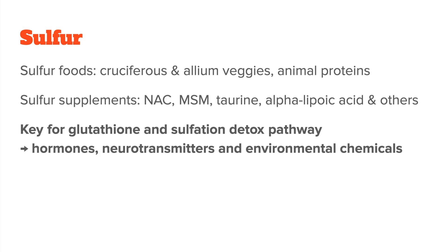Sulfur helps your body make glutathione and supports the sulfation pathway in the liver. This pathway is especially important for detoxing excess hormones, neurotransmitters, and chemical compounds from food or the environment. The problem is that many people today are low in sulfur, mainly because of modern diets, soil depletion, chronic stress, and low protein intake. So naturally, adding more sulfur back in through foods or supplements seems like a good idea, and it often is.